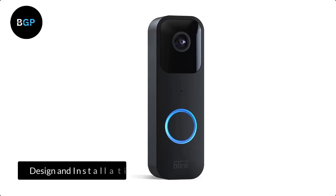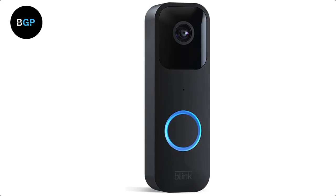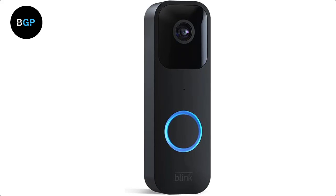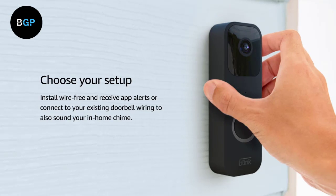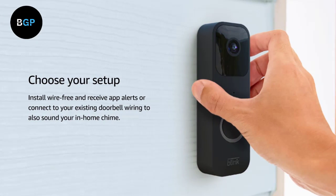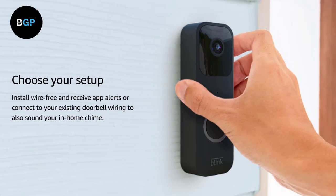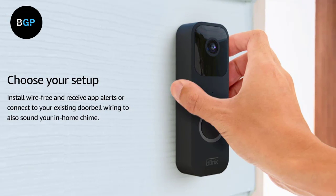Design and Installation: The Blink Video Doorbell has a sleek and modern design that blends well with any home exterior. It comes with a mounting kit and all the necessary hardware for installation, and can be easily installed in just a few minutes. The video doorbell can be mounted on any flat surface or existing doorbell wiring, and it doesn't require any special tools or skills to set up.